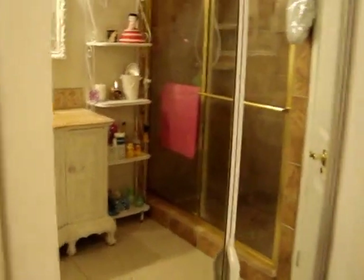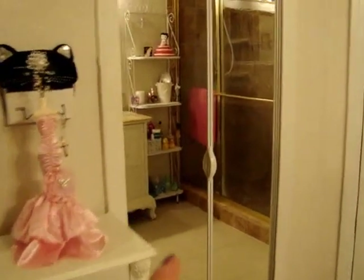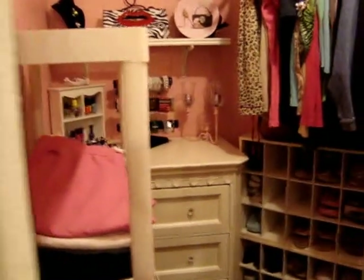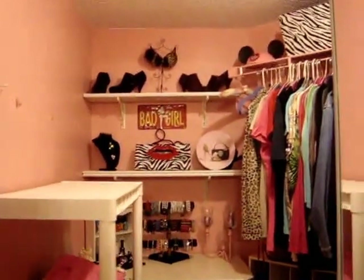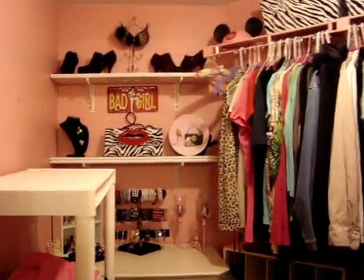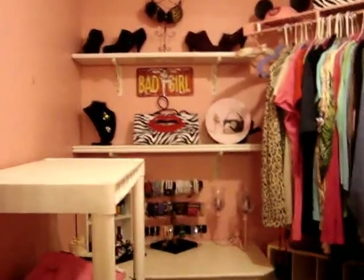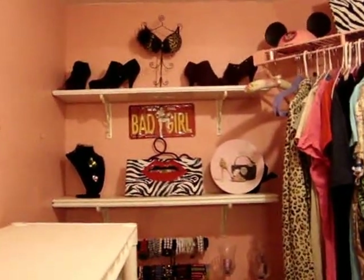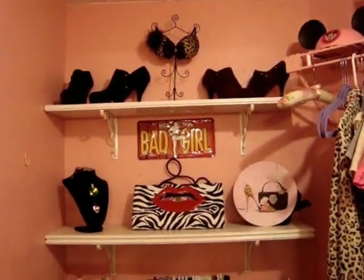And this is my closet. I installed this glass mirror — I bought it at Lowe's. Inside is the closet. I'm going to repaint it because this was leftover paint and it gets too bubble-gum looking. For now, I just have some shoes displayed up there, some boots, and the little bra stand thing I bought on eBay — I thought it was cute.